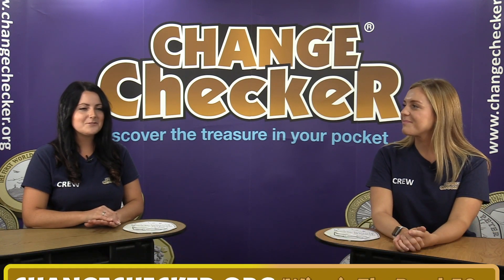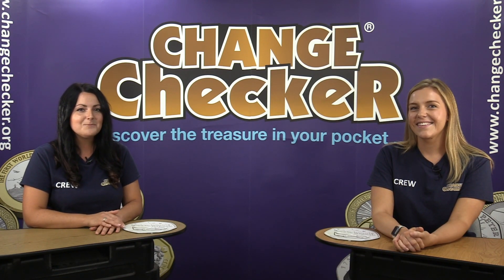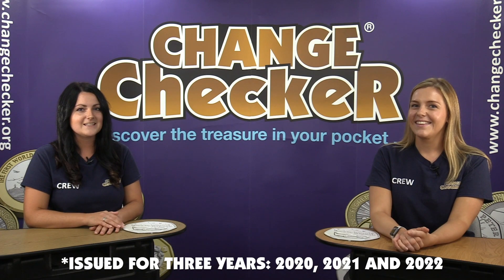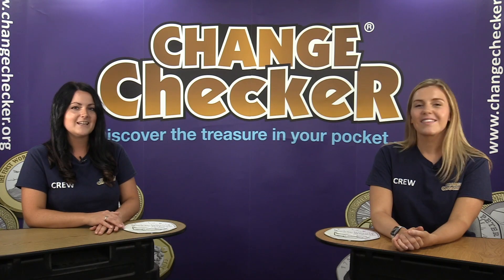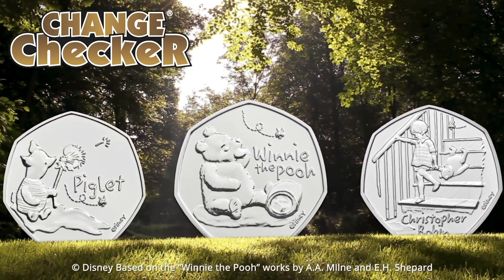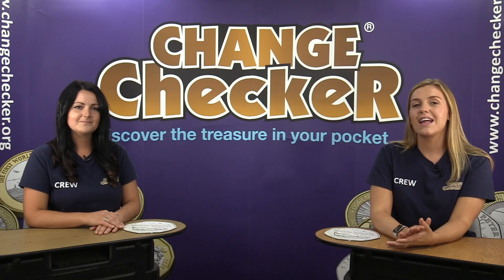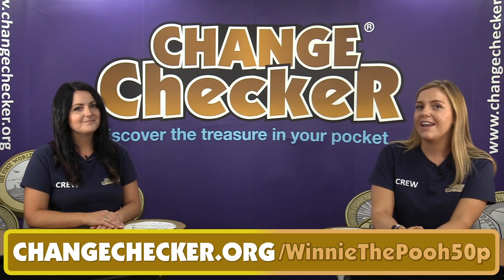It's really important to remember that this isn't a one-off coin — we actually have a series of nine Winnie the Pooh 50p coins coming out. We've got three this year and that will continue for another three years. Two incredible characters are coming out alongside Winnie the Pooh this year: none other than Christopher Robin — Winnie the Pooh's very best friend — and Piglet. You can pre-order them using the link on screen, so when these coins become available later in the year you can secure them for your collection.